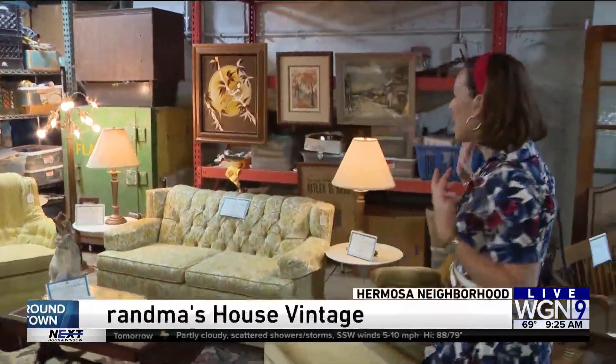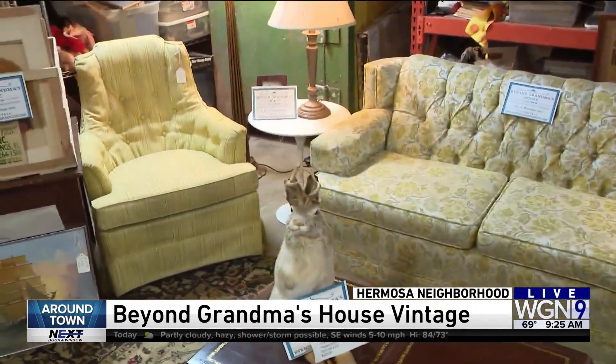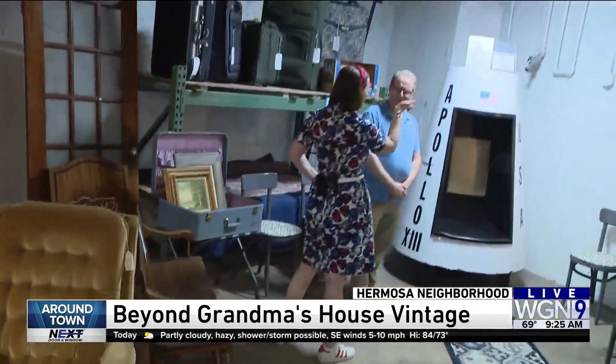We're checking out vintage and antiques at Beyond Grandma's House in Hermosa, where you can find all sorts of things from different cleanups that these guys have done. But Bob, I wasn't expecting this. Larry and Robin, I'm not sure what I'm looking at.